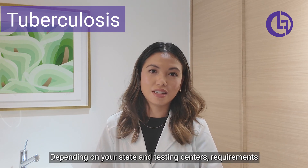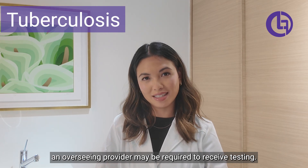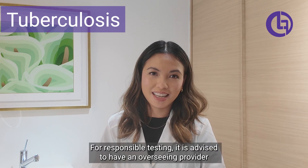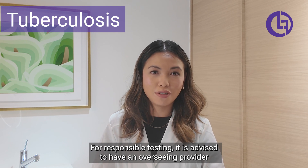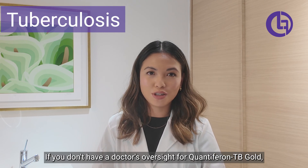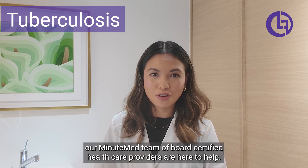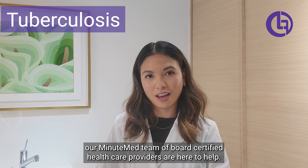Depending on your state and testing center's requirements, an overseeing provider may be required to receive testing. For responsible testing, it is advised to have an overseeing provider for both test ordering and review of results. If you don't have a doctor's oversight for your QuantiFERON-TB Gold, our admin team with board-certified healthcare providers are here to help.